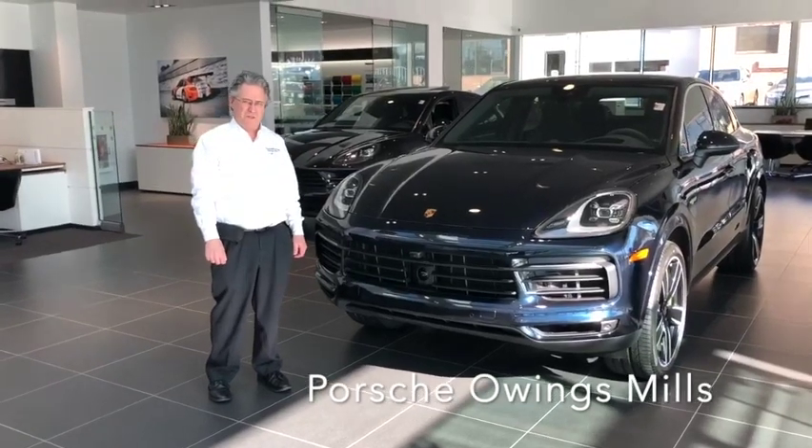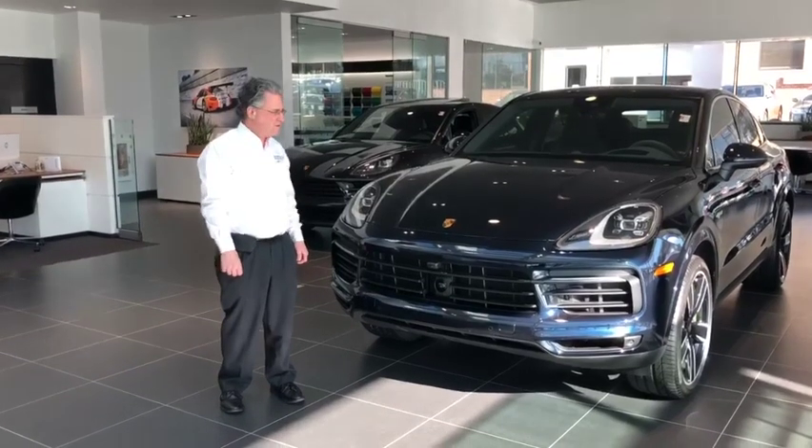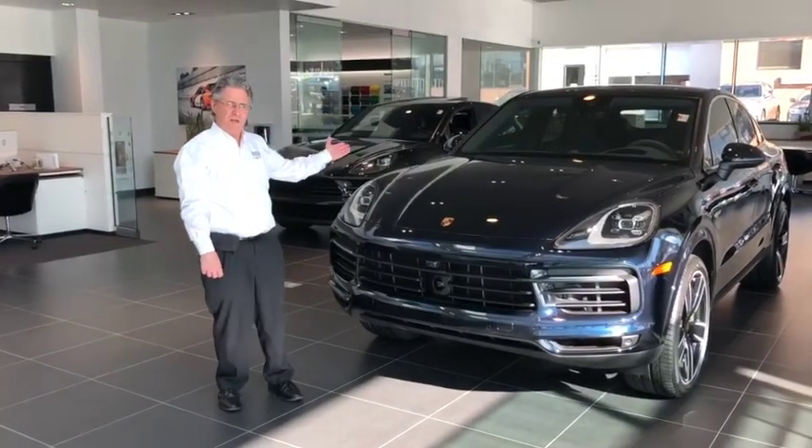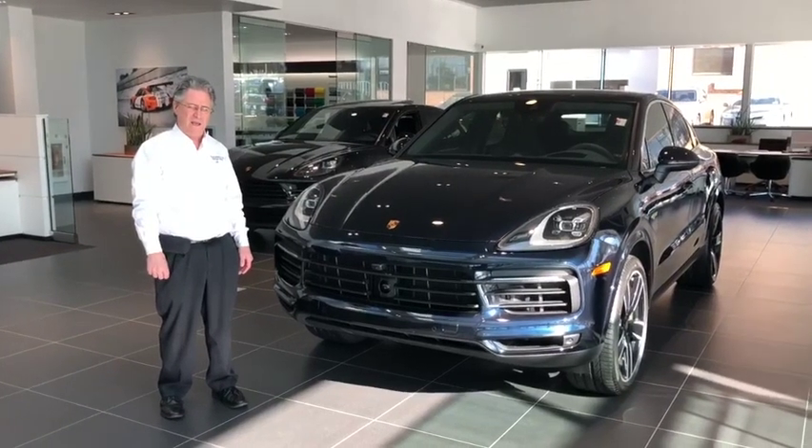Hello, I'm Tom Noysa here at Porsche Owings Mills to introduce to you a 2022 Porsche Cayenne E-Hybrid Coupe.